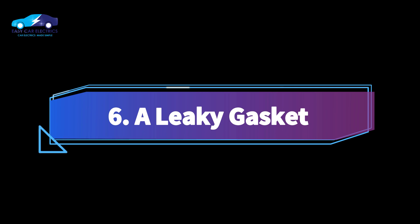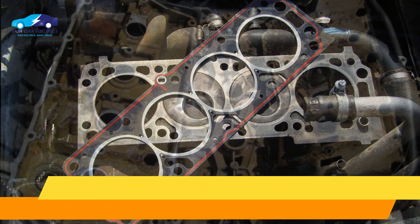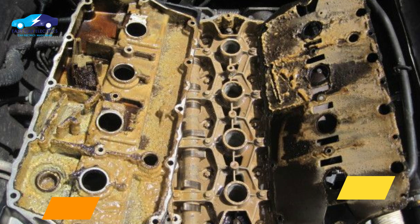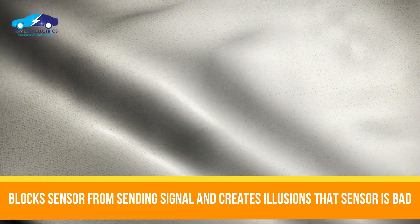Number 6: A leaky gasket. A leaky gasket can also cause failure. A leaky head gasket can produce silicate, which blocks the oxygen sensor, keeps it from sending signals, and creates the illusion that the sensor is bad.